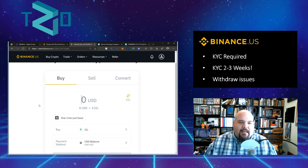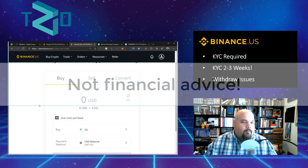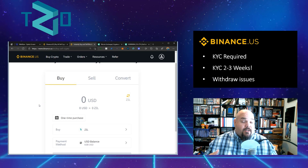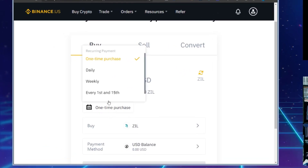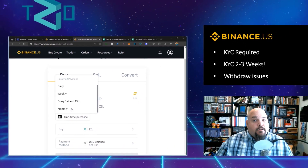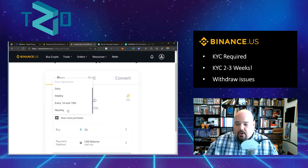Even with the withdrawal issues and slow KYC, one of the things that makes Binance a leading choice — and admittedly I don't use Binance at this time but I will be in the future — is dollar cost averaging. For lower, slower acquisitions I'm going to lean into daily, weekly, or bi-weekly purchases, like every first and fifteenth of the month. Binance makes a lot of sense for DCA if you're long on Zilliqa.